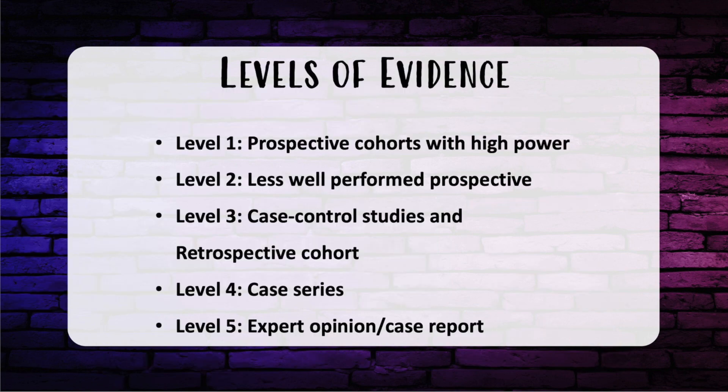For evidence rating scales: Level 1 includes multi- or single-center RCTs with good power or systematic reviews. Level 2 includes lesser quality RCTs with smaller power, prospective cohorts, or comparative studies. Level 3 includes retrospective cohorts, case-control studies, or systematic reviews of these. Level 4 includes case series and Level 5 includes expert opinion with case studies.